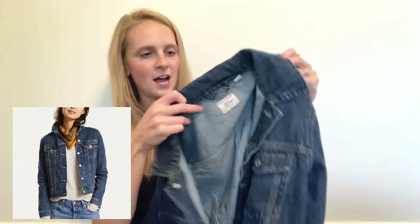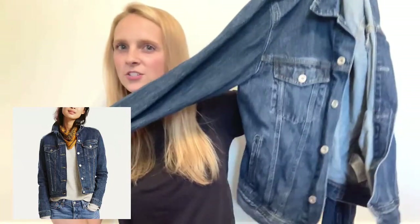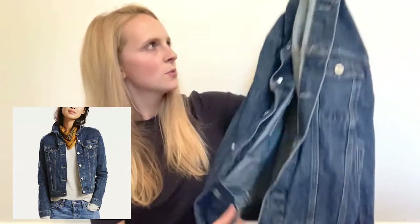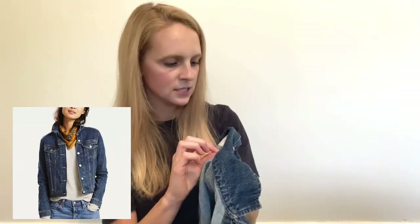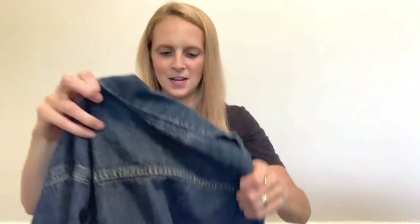I found this J.Crew denim jacket — I guess it's called like a trucker jacket. Super great condition and this was a medium. Really nice, really nice for the fall. I am so excited for fall. I used to be such a summer lover and now I just like the cooler weather.